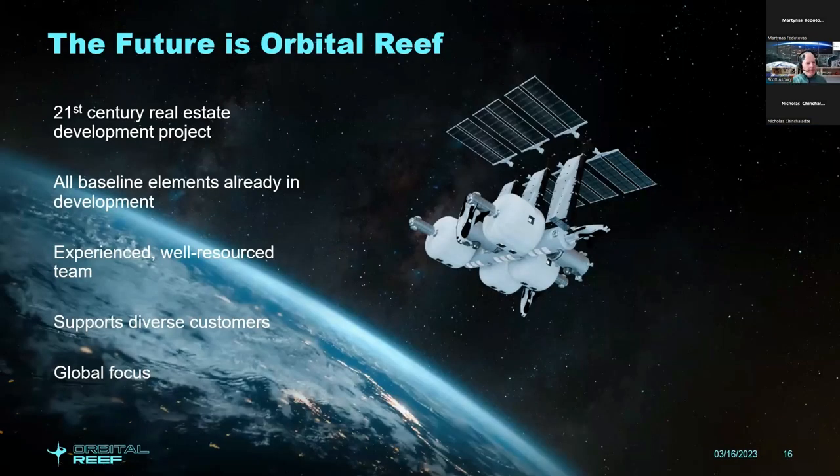The future of Orbital Reef — we view it as a 21st century real estate development project in space. We're developing all these baseline elements and modules with a very experienced, well-rounded team with a lot of past experience operating both ISS and other spaceflight missions, intended as a global focus to support diverse customers.